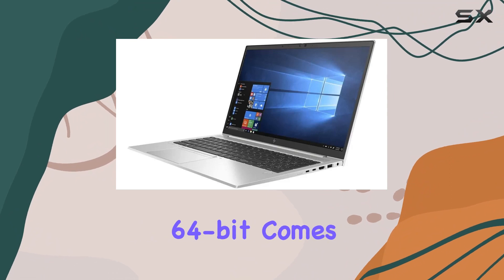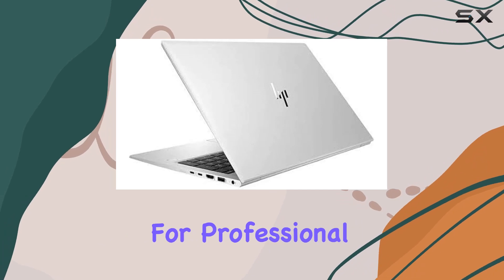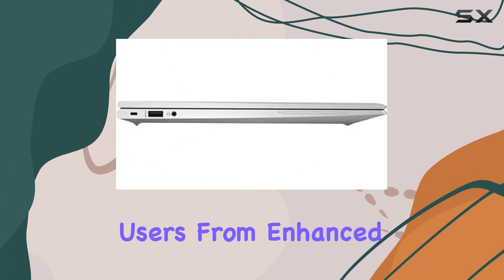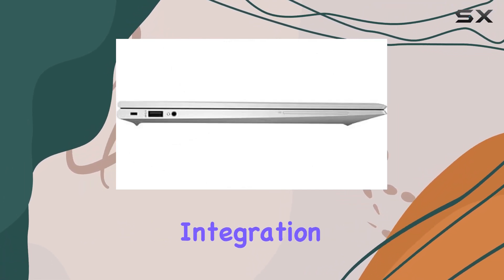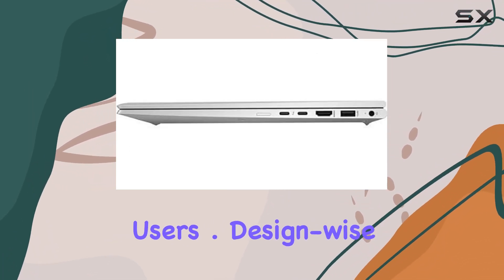Windows 10 Pro 64-bit comes pre-installed, offering enterprise-level security and productivity features tailored for professional users. From enhanced data protection to seamless integration with Microsoft Office Suite, this operating system ensures a seamless workflow for business users.